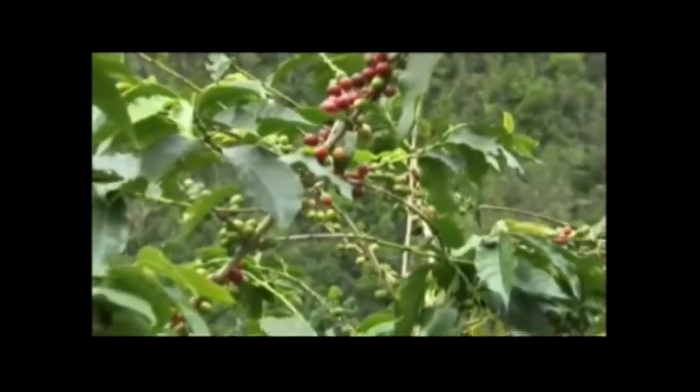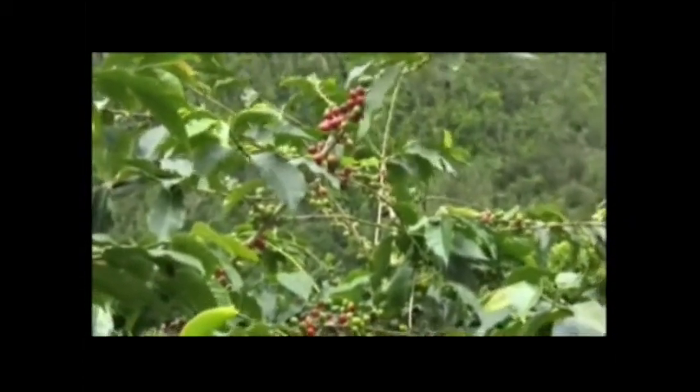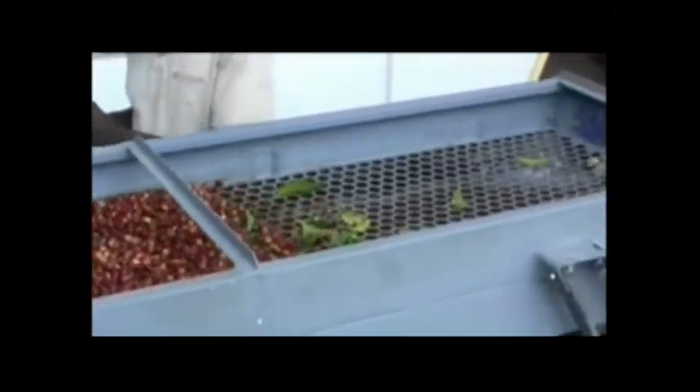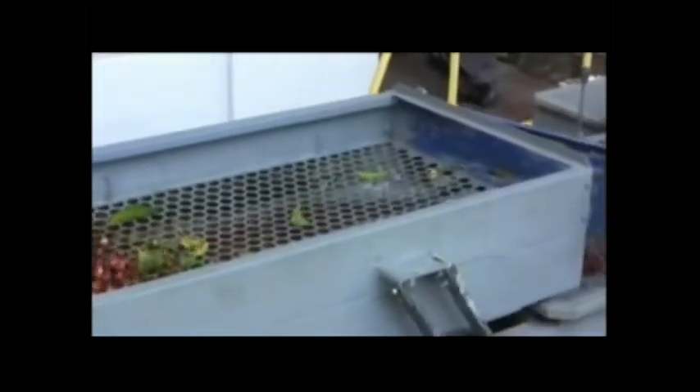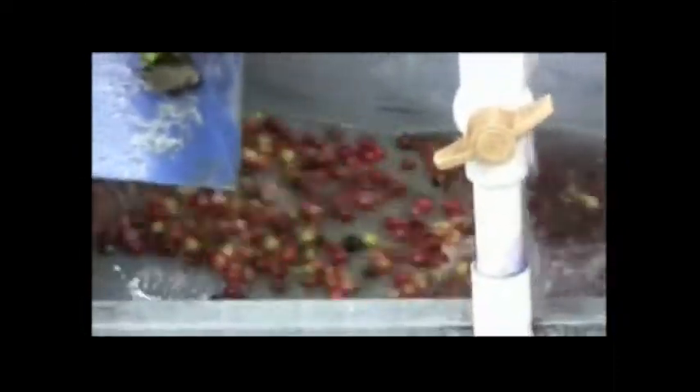In environmental terms, the coffee is grown under naturally shaded and fauna-friendly conditions. As the coffee is wet processed, all the waste water resulting from coffee processing is fully treated and purified before being released into the environment. Composting and waste mucilage recycling are also becoming the norm.